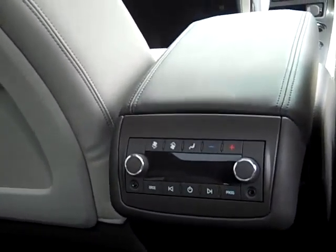It's got a full flat back seat — it's got it all. It's black granite metallic. There's the backup camera and your backup sensors.